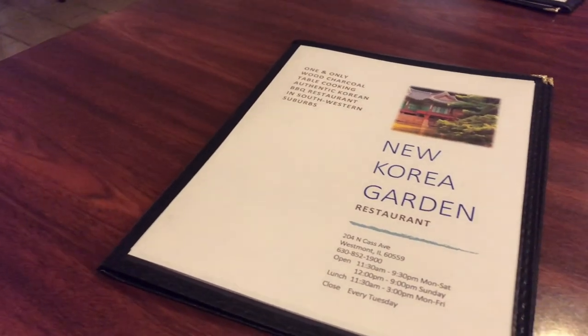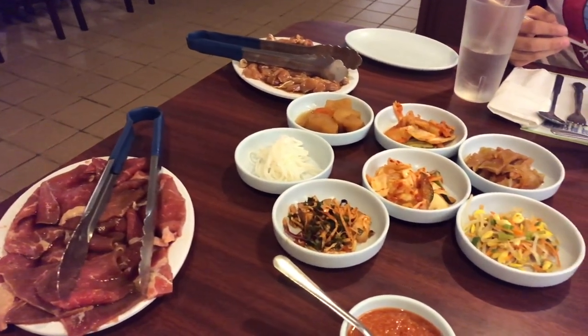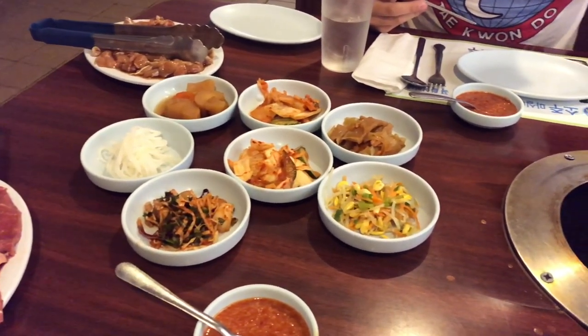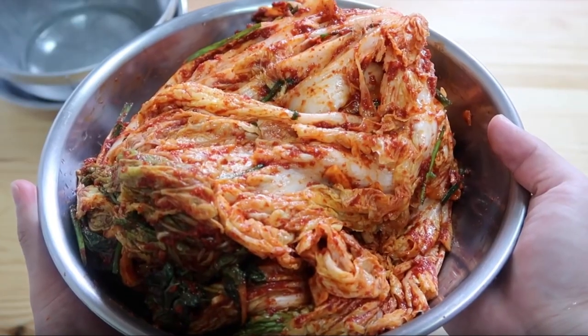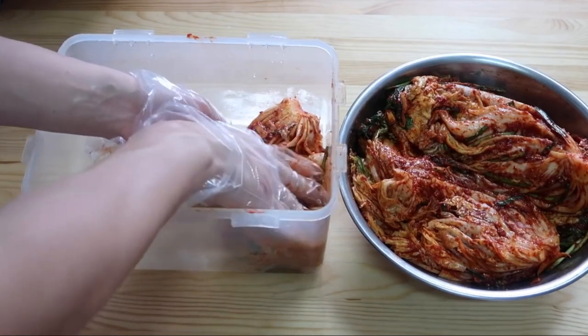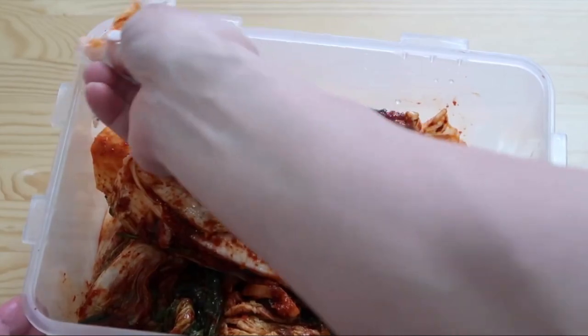Korean cuisine is largely based on rice, vegetables, and meats like beef, chicken, and pork. Traditional Korean meals are named for the number of side dishes or banchan that accompany steamed cooked short grain rice. Kimchi is served at nearly every single meal. Kimchi is a spicy pickled cabbage that is a staple in almost every Korean meal.